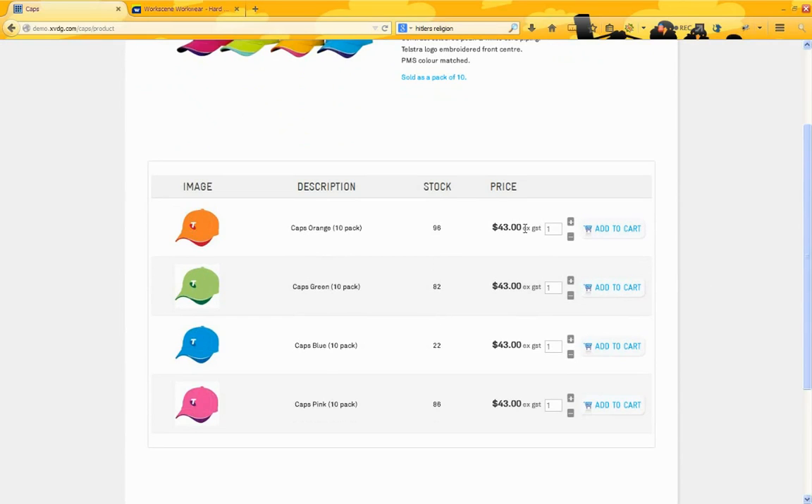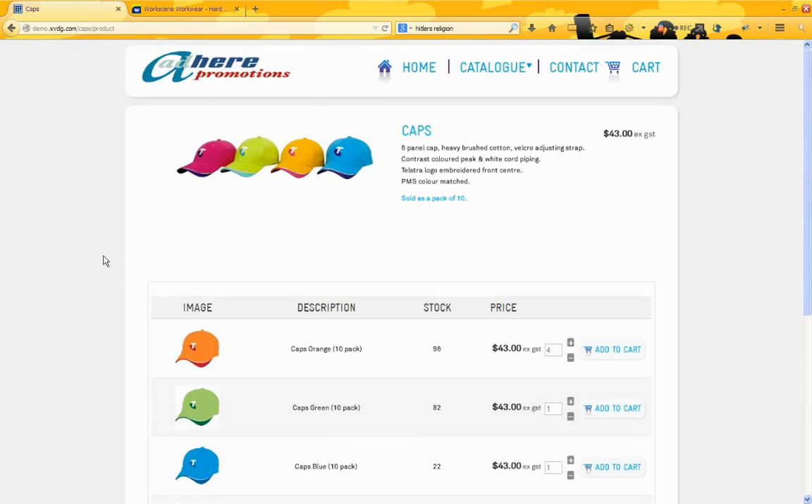We have stock and price and we can add these to cart as desired, all on the one page. So this keeps it very visual so the customer can see exactly what it is that they are ordering, and that's important for this site.